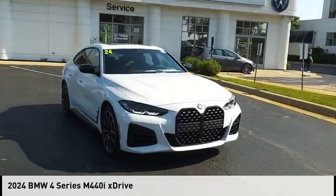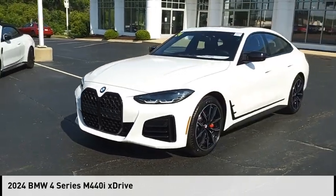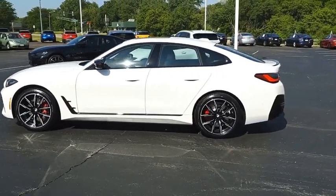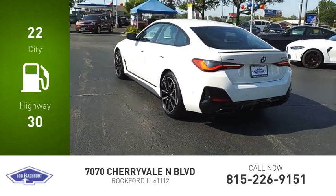Make a great choice today with the 2024 BMW 4 Series. This vehicle is powered by all-wheel drive, six-cylinder, 3.0 liter engine. Great fuel efficiency saves you money by requiring fewer trips to the gas station.